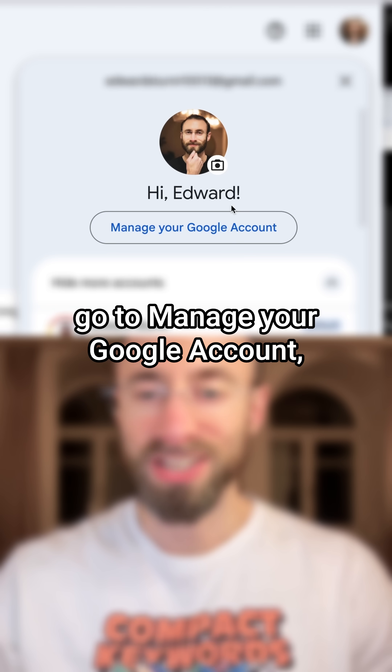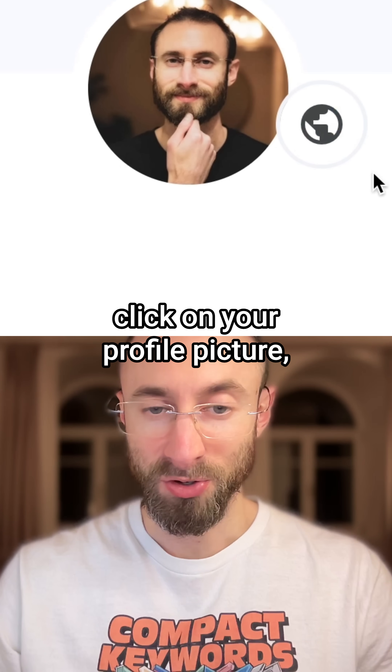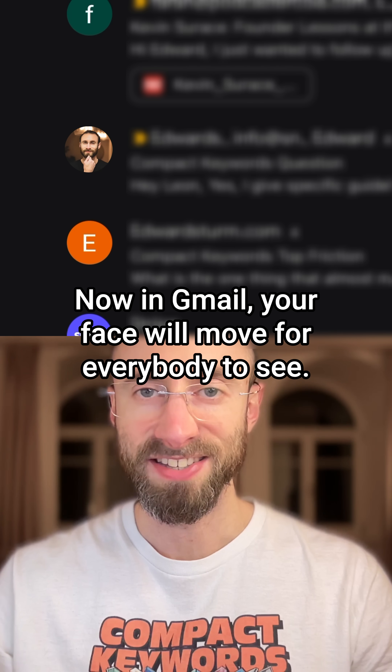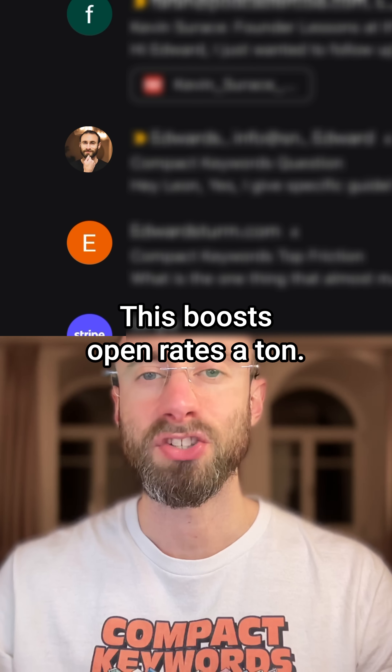Go to Manage Your Google Account. Click on your profile picture and upload the GIF. Now in Gmail, your face will move for everybody to see. This boosts open rates a ton.